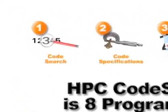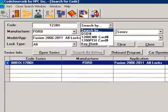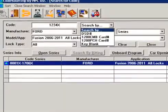CodeSearch: search through millions of codes with the intuitive and comprehensive search function.